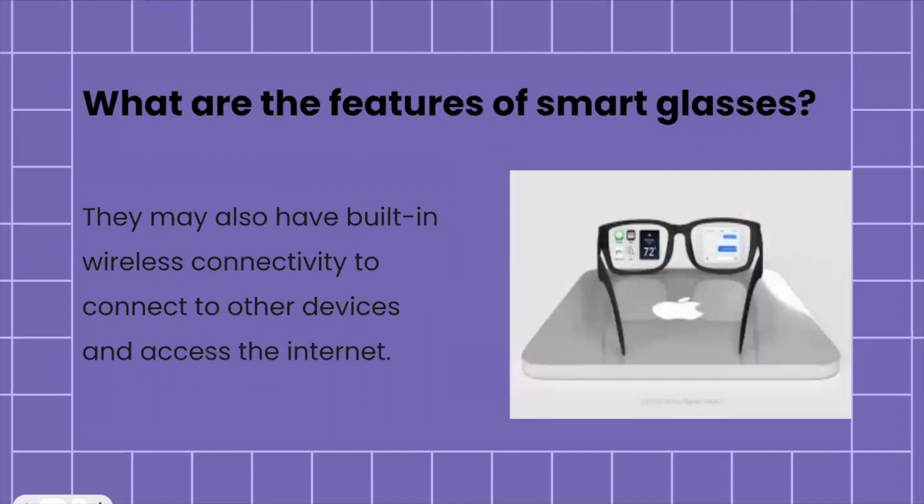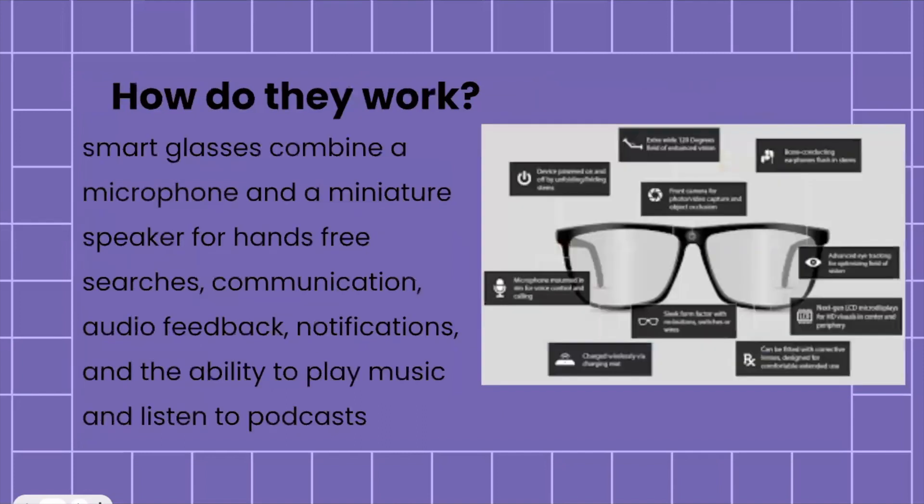Smart glasses might also have built-in wireless connectivity that allows you to connect them to other devices, which then lets you access the internet. Now, importantly, how do they actually work? There are so many cool features, but it's also important to understand how they actually function.